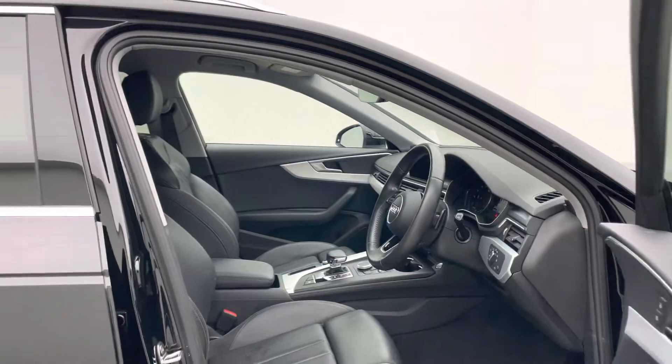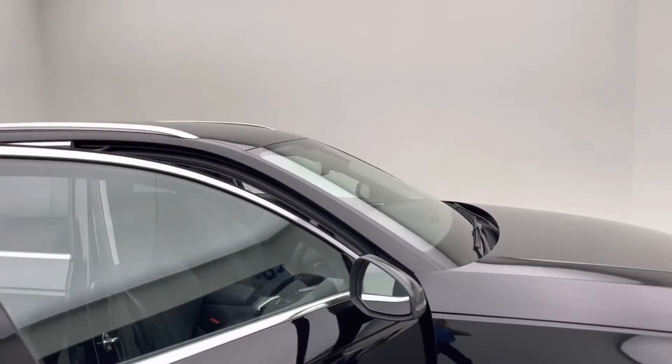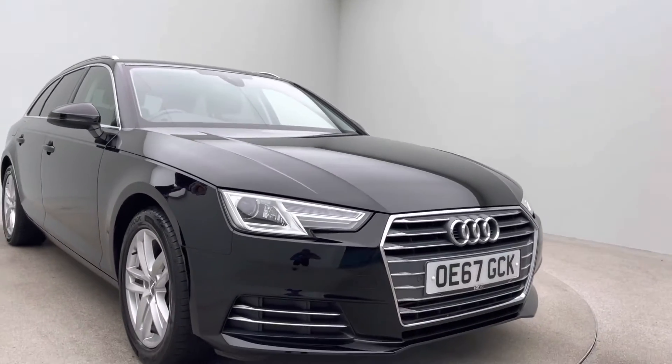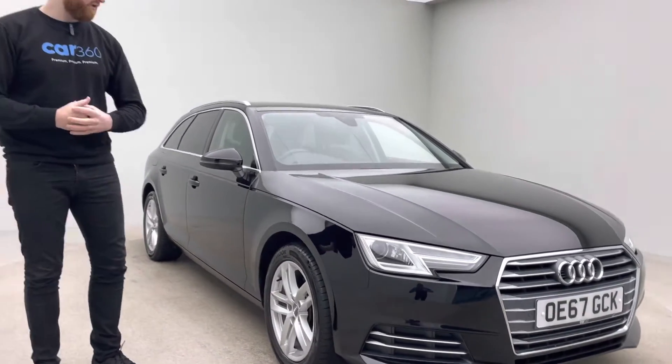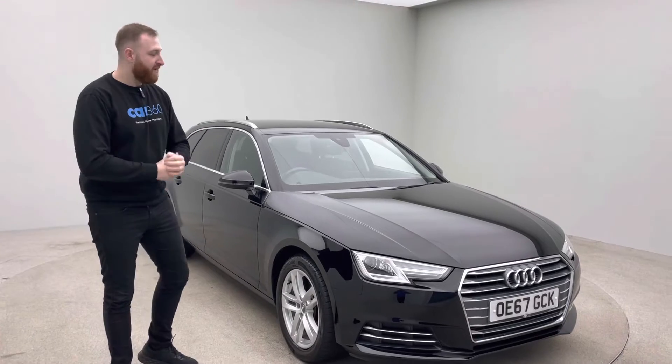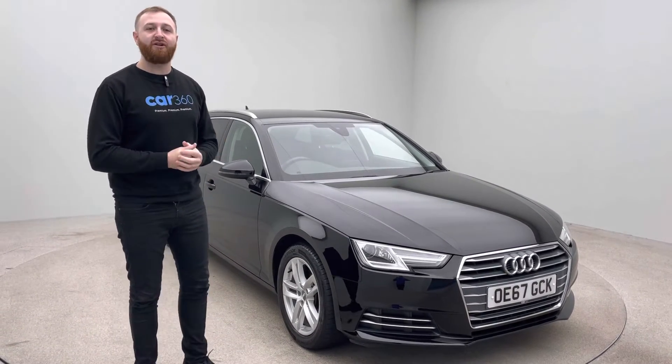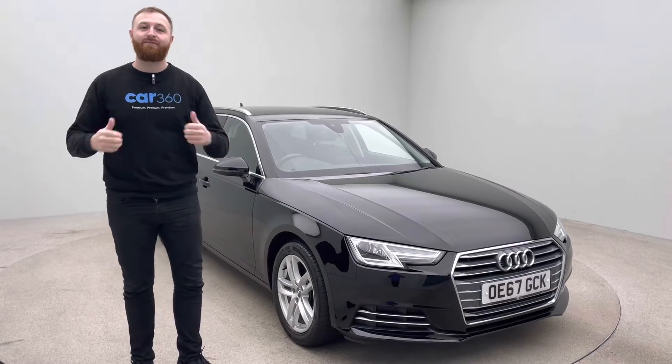So, with all of our vehicles, including this beautiful Audi A4, we offer a seven-day money-back guarantee. For whatever reason, even if you didn't like the colour of the car, bring it back down to us and we'll give you a full money-back guarantee refund. If there's anything else I can help you with with this car, please give me a call. My name is Sebastian, and I'll be happy to help you.